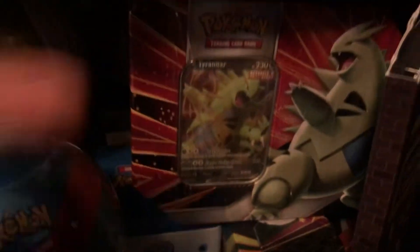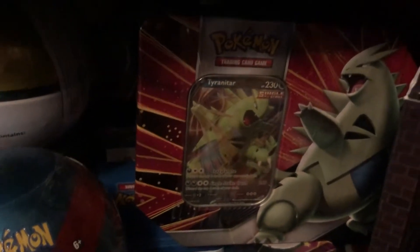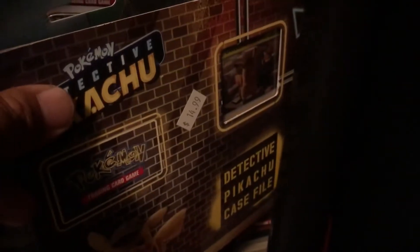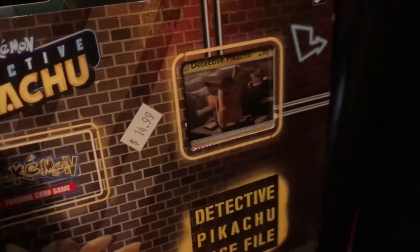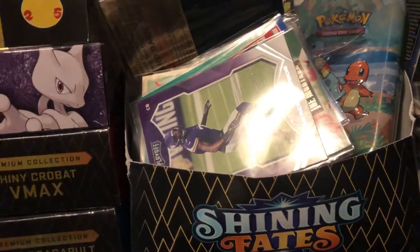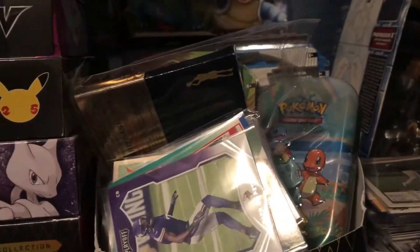Got Tyranitar, one of my favorite Pokemons. In the display there's a few X-Men just chilling. You got this Pikachu — Detective Pikachu — hasn't been opened yet, pretty nice.